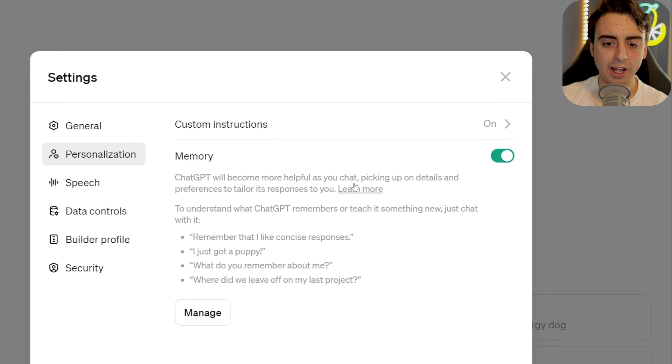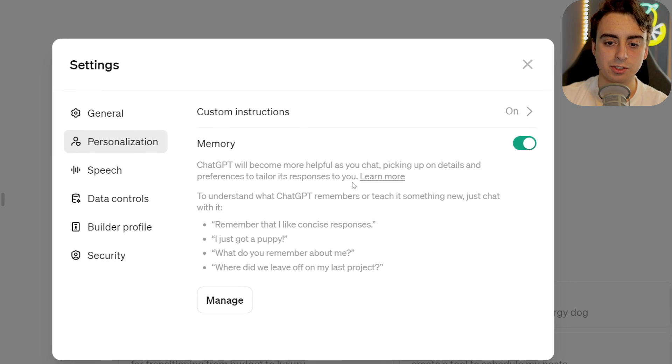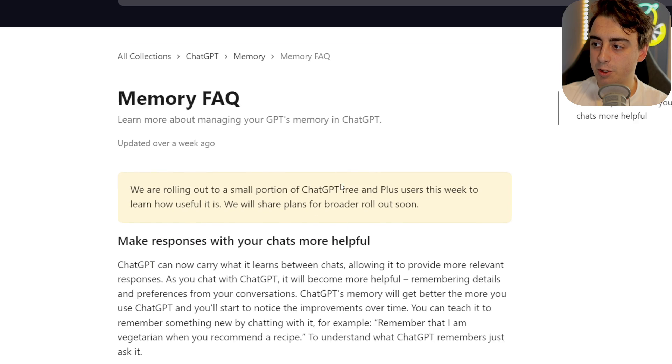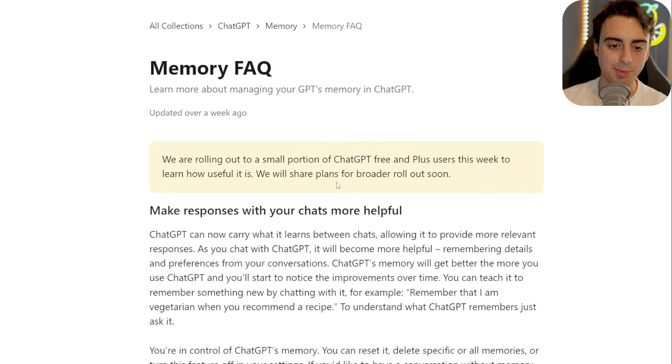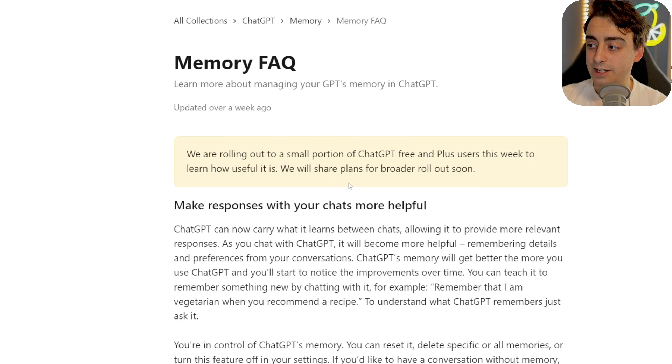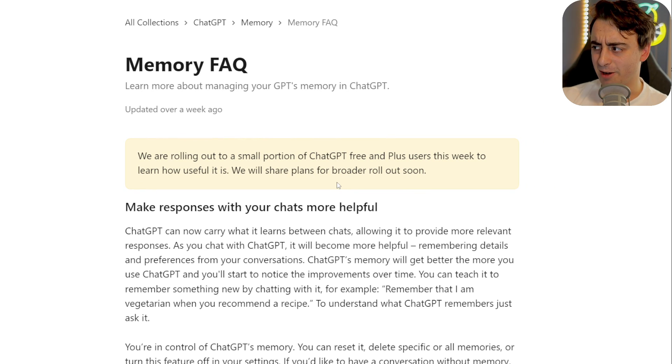ChatGPT will become more helpful as you chat, picking up on details and preferences to tailor its responses just for you. And if you go to the FAQ, you can see they're rolling this out to a small portion of ChatGPT free and plus users, and it's just been a slow rollout for what seems like over a month now. This is, like I said, a long time coming.